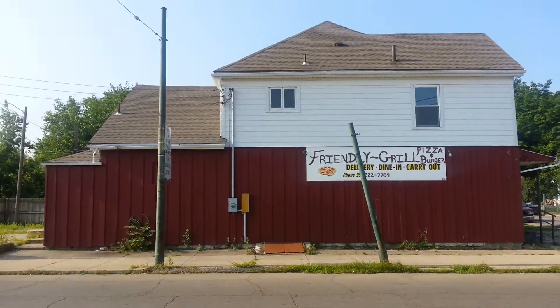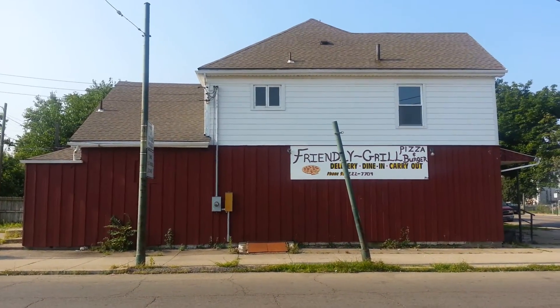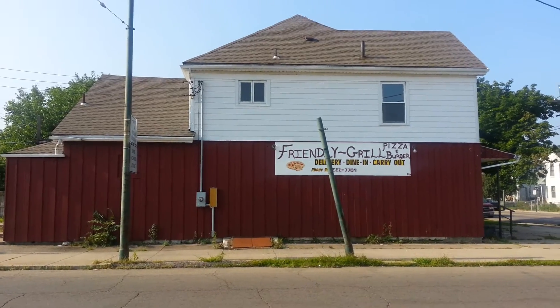Good morning YouTube and welcome to Old North Dayton. This is a video about economic collapse.